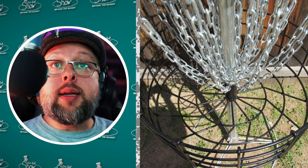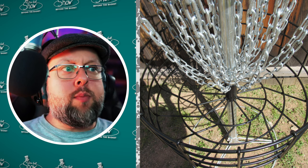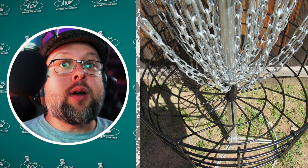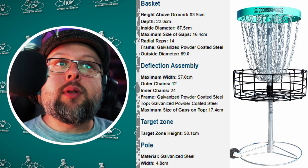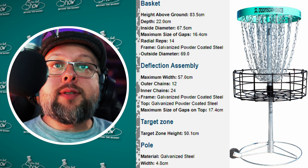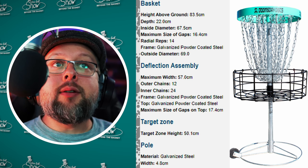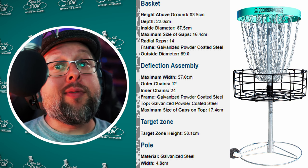Doomsday Discs had the Bunker target approved on April 1st, 2024 — not an April Fool's joke. It's the first ever PDGA approved target for Doomsday Discs and it's one of the coolest names out there for a basket. It has a nice teal-greenish-blue color on top. It's a championship level target made from galvanized powder coated steel with 12 outer chains, 24 inner chains, stands 83.5 cm above the ground, depth of 22 cm, inside diameter of 67.5 cm, and a target zone height of 50.1 cm.